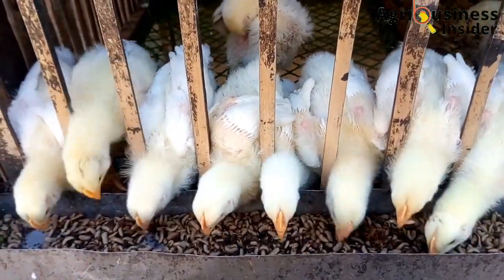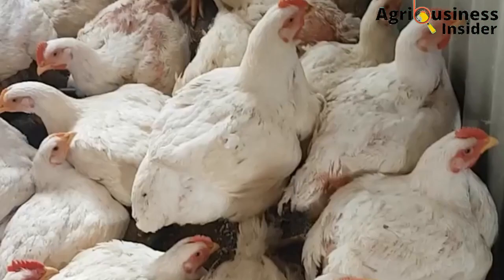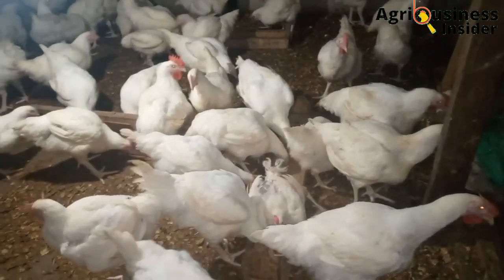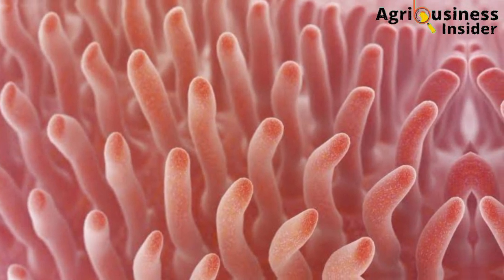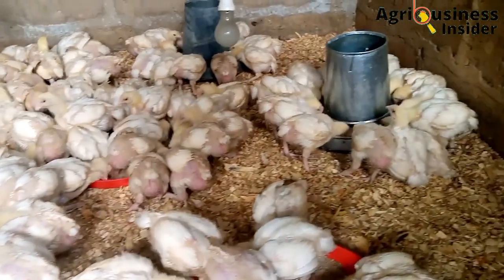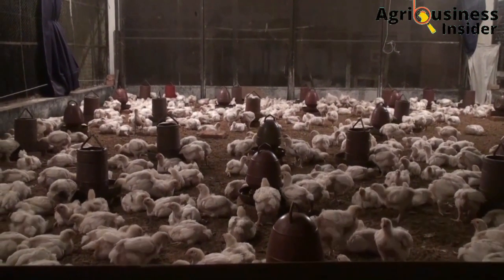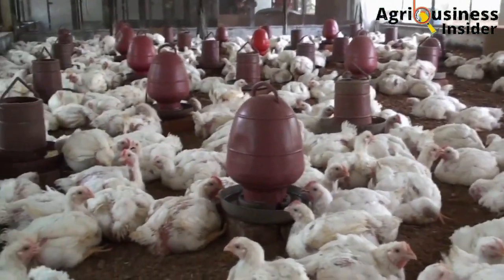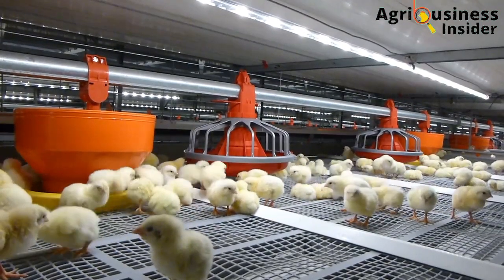Another important benefit is that black soldier fly larvae meal improves digestibility. This is due to its ability to help improve gut morphology. Birds fed with black soldier fly larvae meal were found to have an increase in the height and depth of the villi — the projections found in the small intestines that help in digestion and absorption of feeds. This increase in height and depth of the villi helps increase the surface area for digestion and absorption, leading to more nutrients being utilized by the birds to build muscles, and this leads to increased growth performance and a higher final weight.